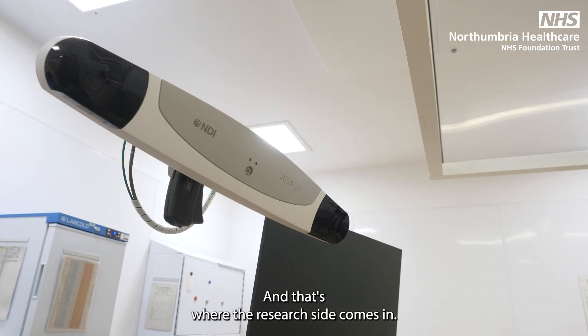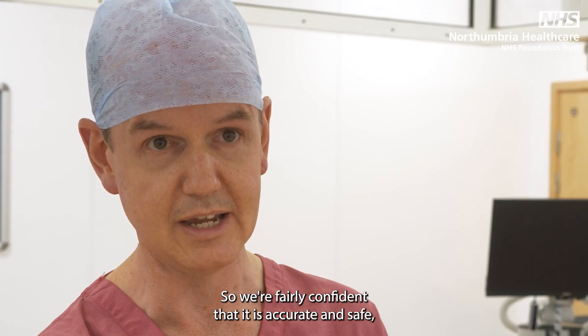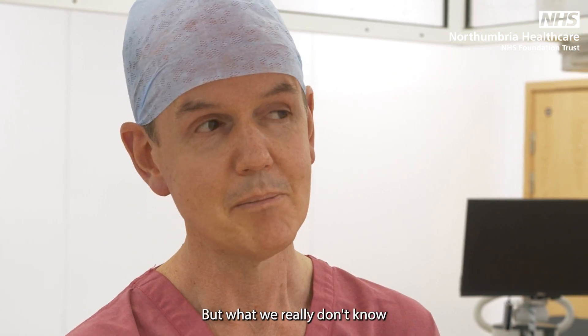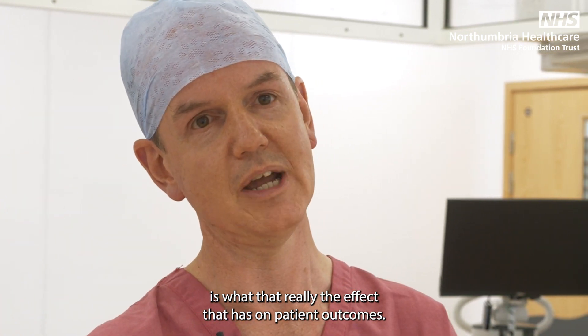That's the aim, and that's where the research side comes in. We're fairly confident that the robot is accurate and safe and places components more accurately than the human equivalent, but what we really don't know is what effect that accuracy has on patient outcomes.